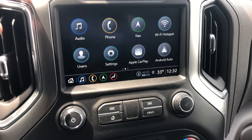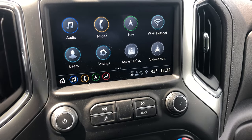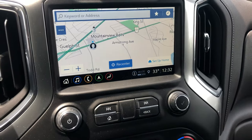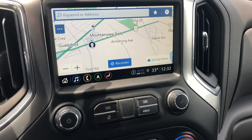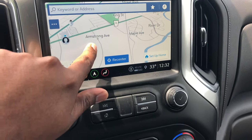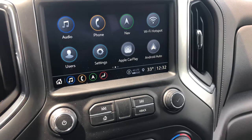All of our vehicles come with Apple CarPlay and Android Auto as standard, but my customer also optioned the built-in navigation. This is great for areas without cell reception — it works off satellite, so even without cell service you can always find your way. It has traffic and weather data built in as well, and it's very responsive.